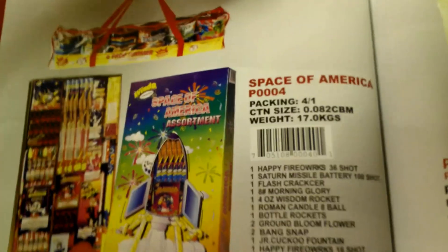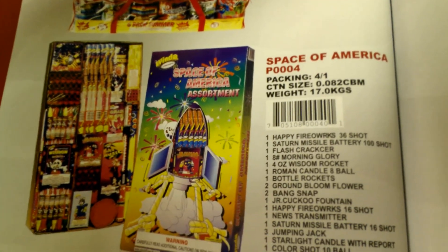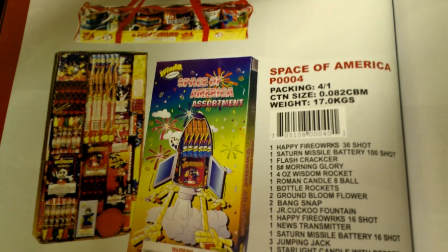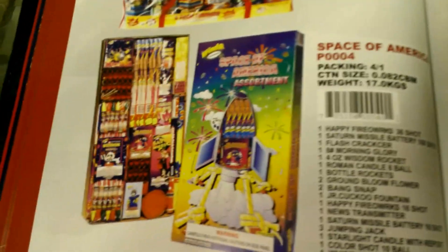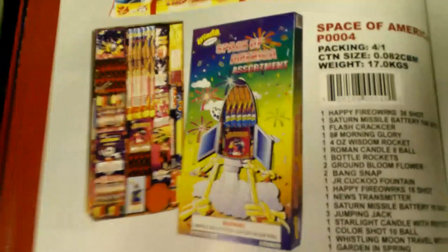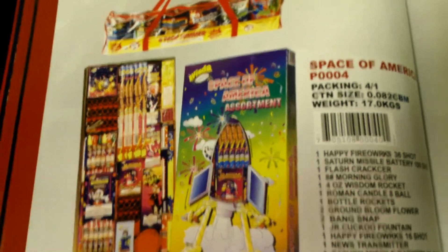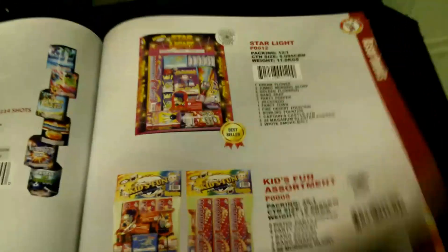They also have the rocket assortment — Space of America — probably around $100 to $120, and four to 1 in a case. I'll probably be getting this assortment because I'm a fan of rockets and I haven't gotten any lately, so I'll have to check that out.